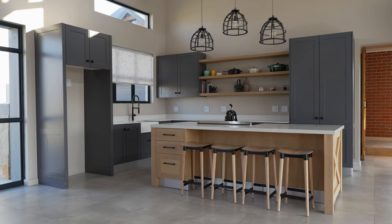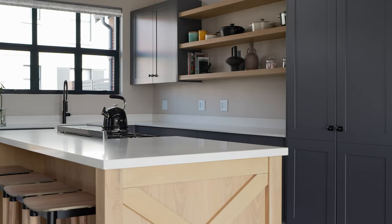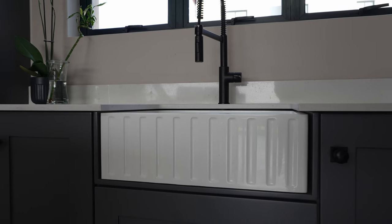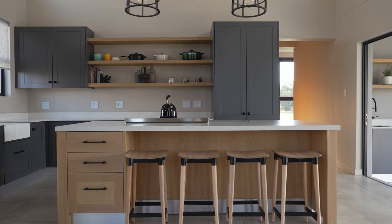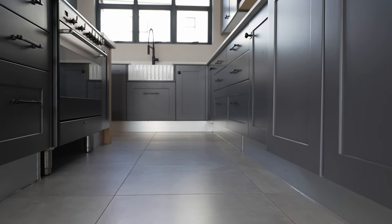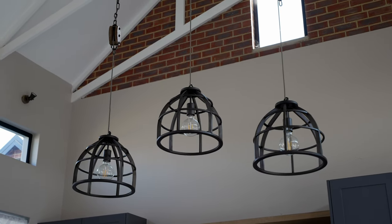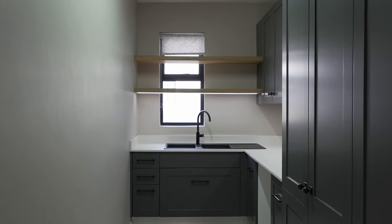The dining hall leads to the country-style kitchen, fitted with charcoal shaker cabinets, a beautiful quartzite stone paired with natural wood highlights. Standout elements are a large farmhouse sink with a unique design and a large floating shelf to show off designer elements. Behind the kitchen is a barn door that leads to the scullery, where you can hide all the dishes when entertaining.